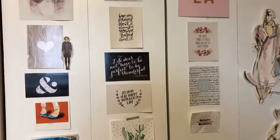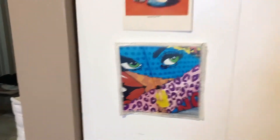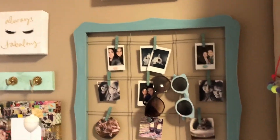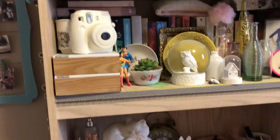That's a photo I took of my friend Adriana. I have a Polaroid camera that I love right there. This is my dresser.